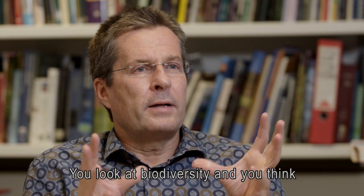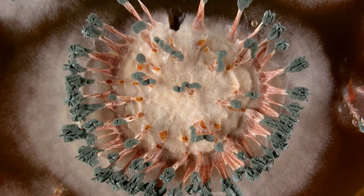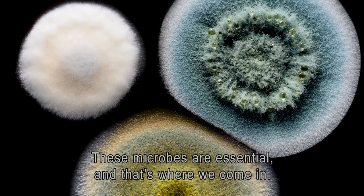You look at biodiversity and you think it's about the bear, or the deer, or the tree. It's not only that. Most of the biodiversity is minute and you cannot see it with the naked eye. These microbes are essential, and that's where we come in.